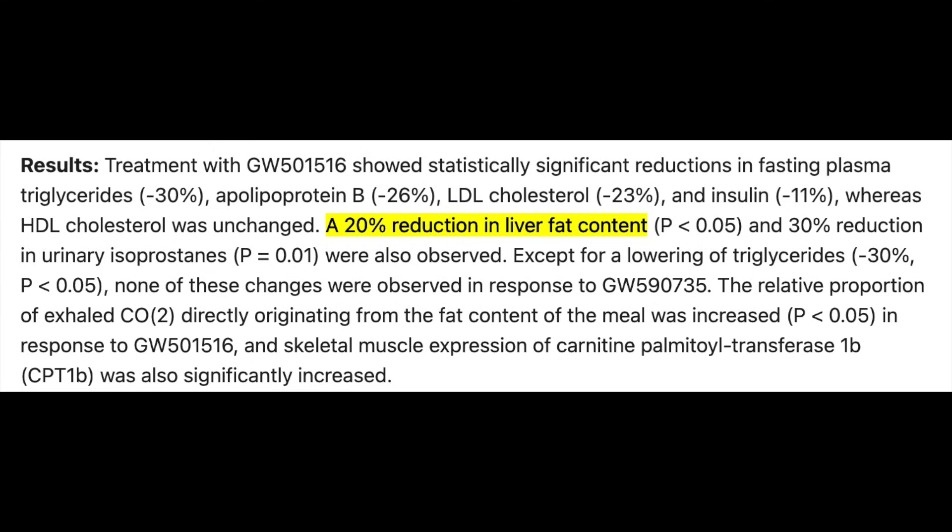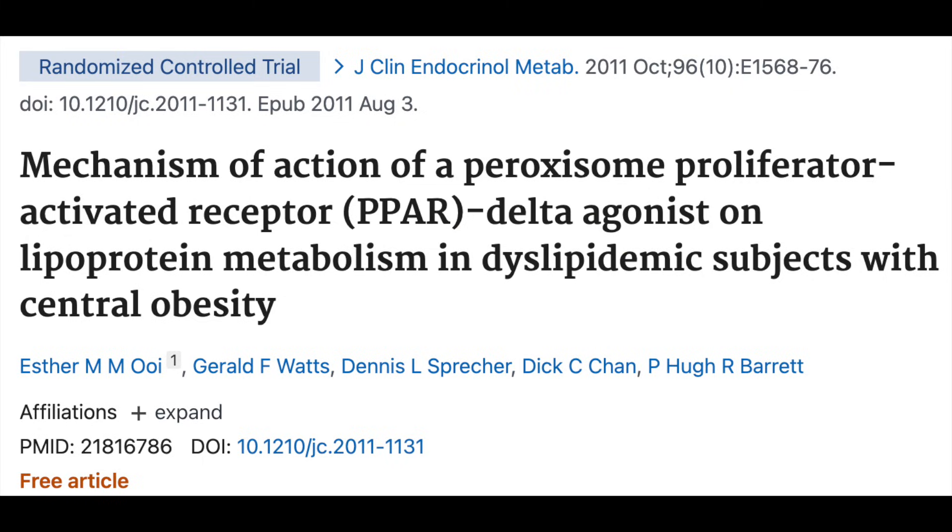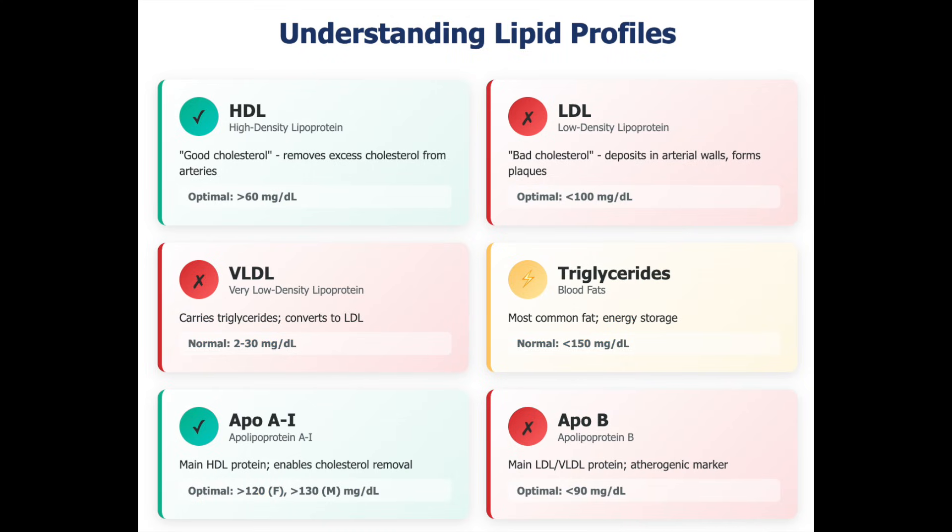Specifically, decreased triglycerides, LDL, apolipoprotein B, and insulin, with a unique finding of a 20% reduction in liver fat content. In this instance, HDL remained unchanged. Another trial in 13 dyslipidemic men with central obesity evaluated Cardarine at 2.5mg per day versus placebo for six weeks with a crossover phase. That study showed decreased plasma triglycerides, non-esterified fatty acids, and cholesterol in remnant-like lipoproteins — which are precursors to LDL — as well as an increase in HDL, demonstrating the lipid-regulating effects of the drug.